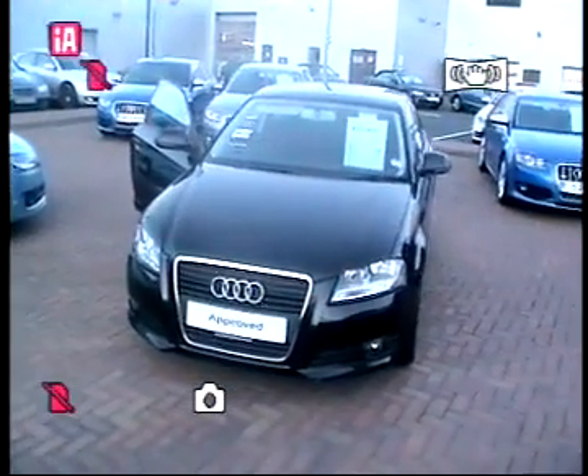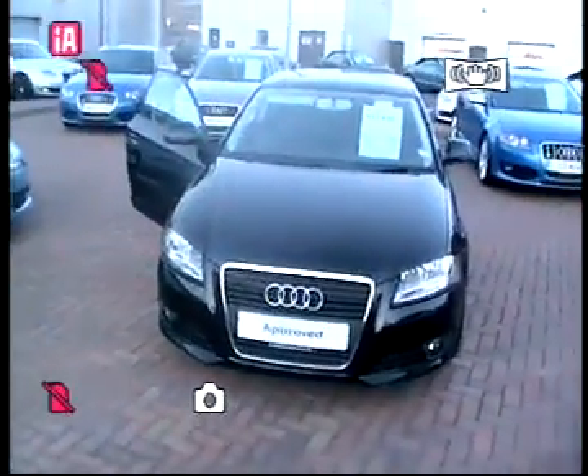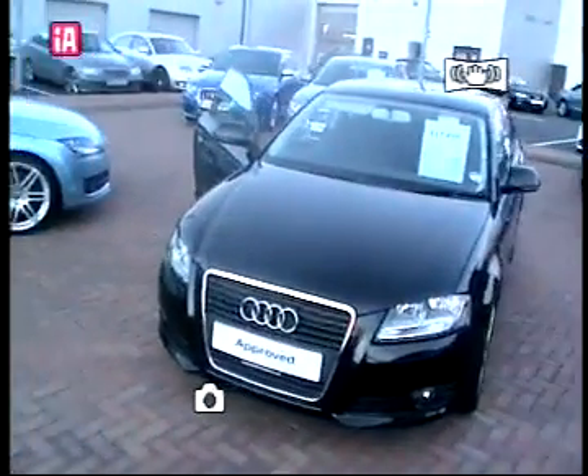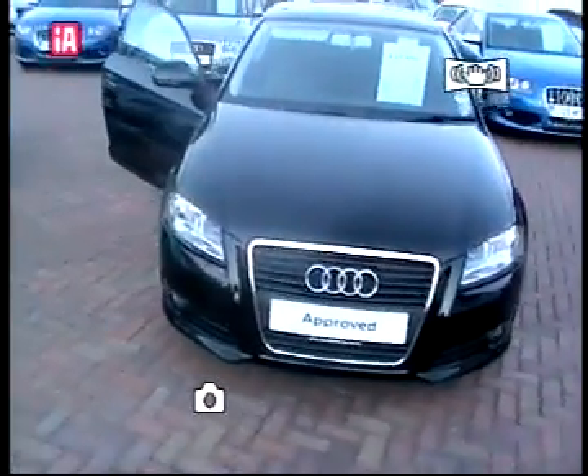Hello and welcome to Stafford Audi. Your host for today's presentation is Simon Buttery, and today's presentation is going to focus on our Audi A3 3-door sport version 2.0 TDI. You'll see the vehicle is finished in brilliant black.